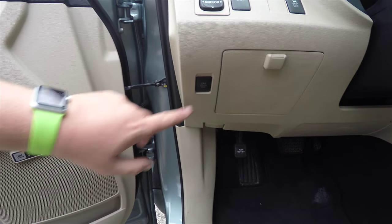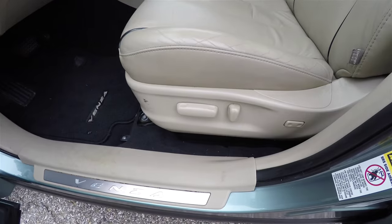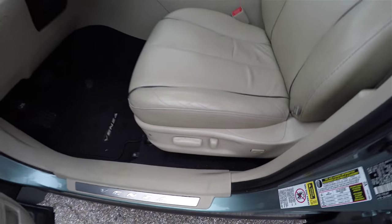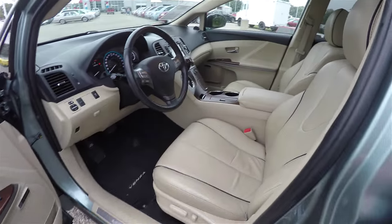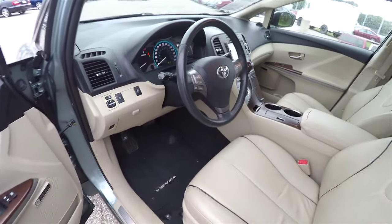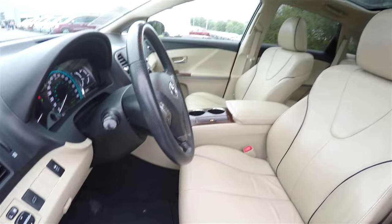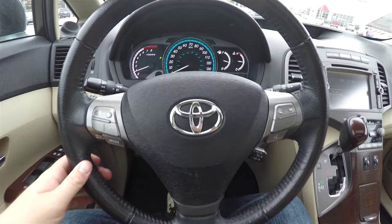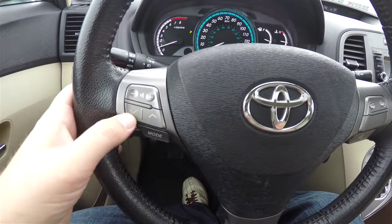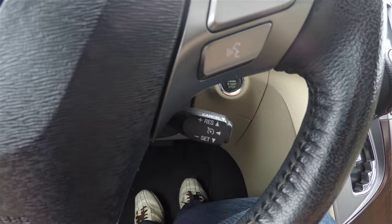Also have your power door off switch. 8-way power adjustable seat with adjustable lumbar support. Also have a leather wrap, tilt and telescoping, multi-function steering wheel. On your steering wheel you do have your audio controls, phone controls, and cruise control.